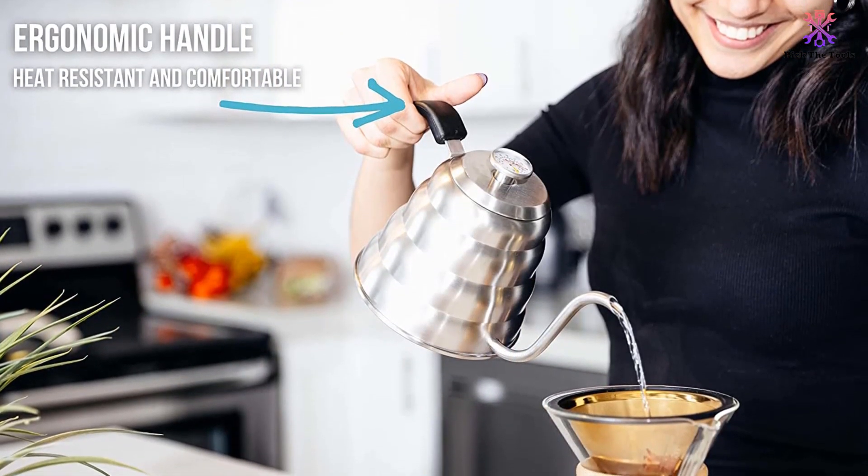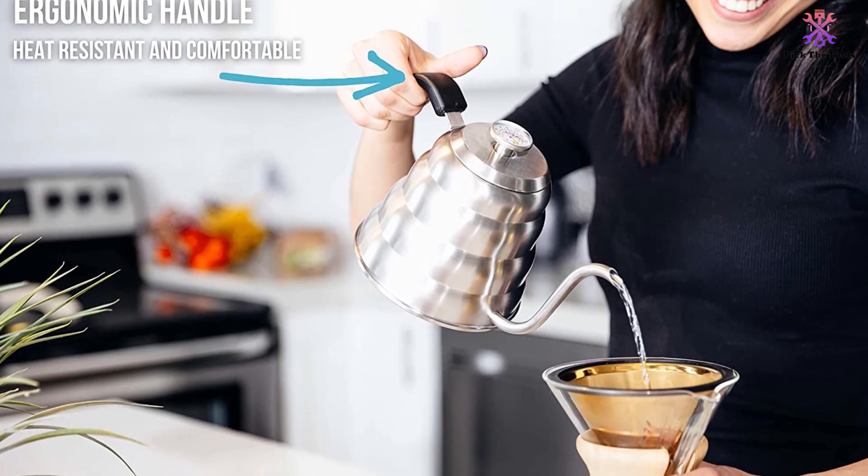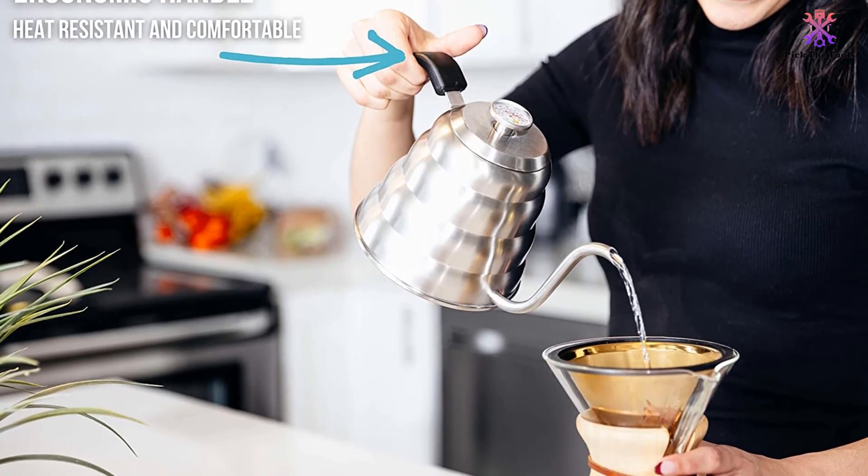The only real downside to this model, aside from the low capacity, is the relatively short 1-year warranty.